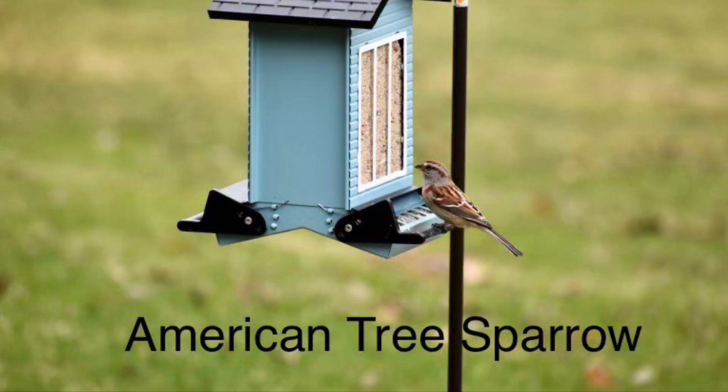This is the American tree sparrow. He's kind of unique in that he has a red-colored kind of mohawk.